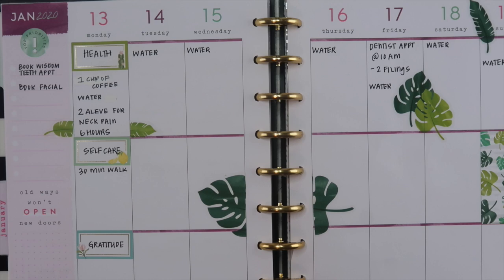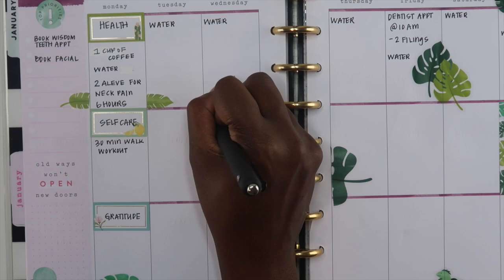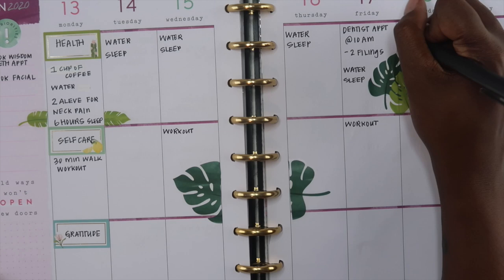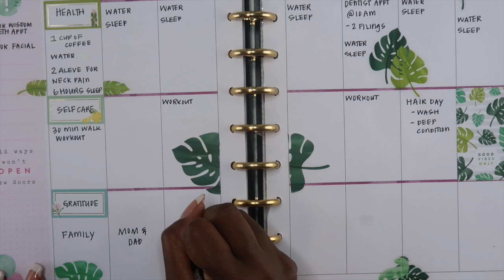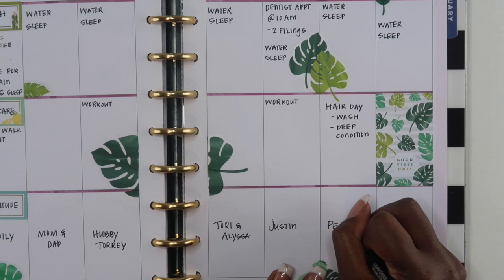I also like to manage pain in this planner. I used to get really bad migraines before I had my first daughter — I was on medication for them, and then when I got pregnant they went away. After I had both of my daughters they would come back from time to time. So I like to keep track of any type of pain I'm in and if I take any medication for it, so that when I go to the doctor I can tell him exactly what's going on — what days I was in pain, what was hurting, and the level of that pain.